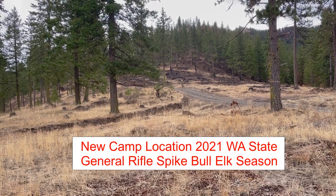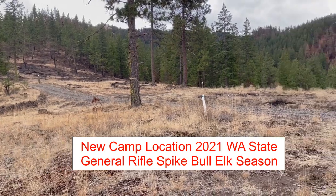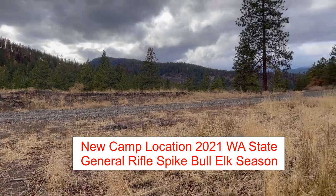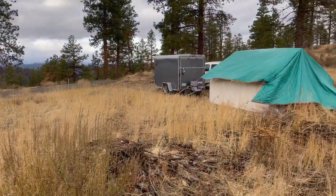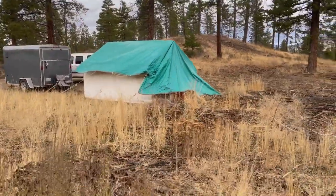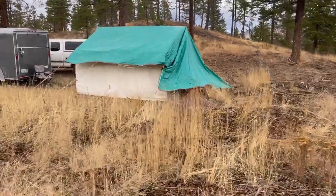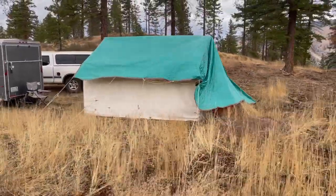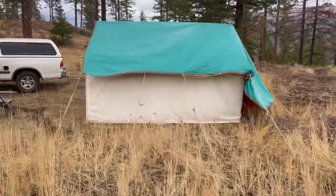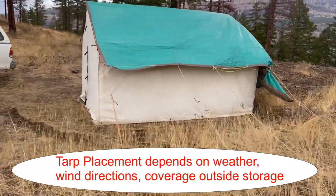Hello everyone, Mav Hunter here, just doing a tour of my 2021 elk hunting season camping spot. The tent is a Rainier canvas wall tent, size 10 by 12. It's heavy duty canvas, so with the wood stove it's quite warm. I've got a simple green tarp over the top that sheds some of the rain we've been having.